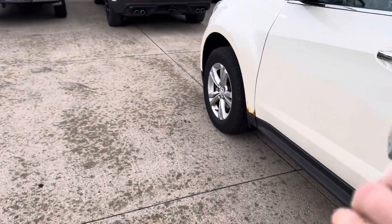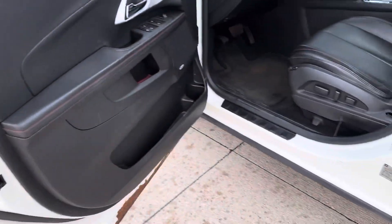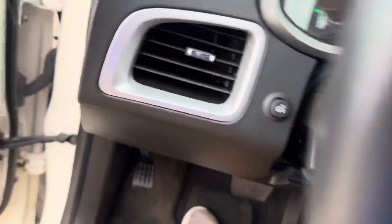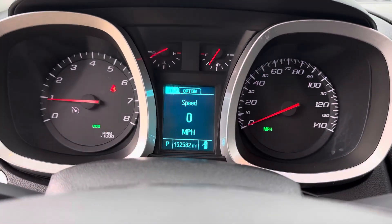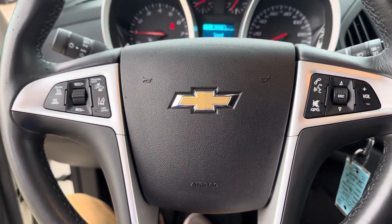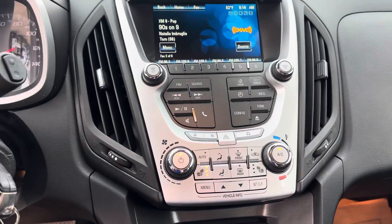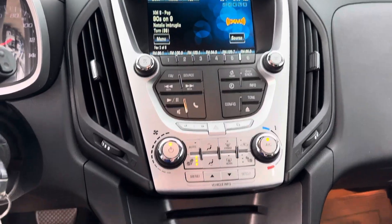I'll get you in the front. Radio works good, we got Sirius XM on. 152,000 miles, no lights on in the dash. Got your collision alert and lane keep assist there, and then all your climate controls. Do you have heated seats? And then all your radio controls there as well.